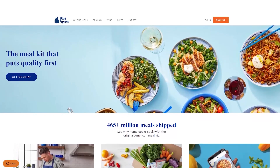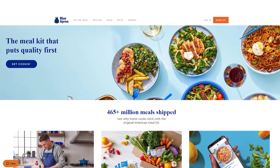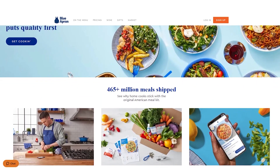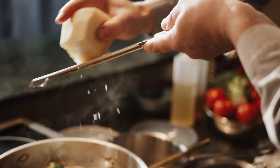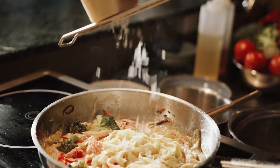All in all, Blue Apron offers a premium meal kit delivery service for foodies and home cooks who enjoy experimenting with new and exotic ingredients and flavors. With a focus on culinary education, complex gourmet meals, and sourcing high-quality sustainably raised ingredients from small-scale farmers and producers, Blue Apron offers you an opportunity to expand your culinary knowledge and skills while enjoying delicious restaurant-quality meals in the comfort of your own home.